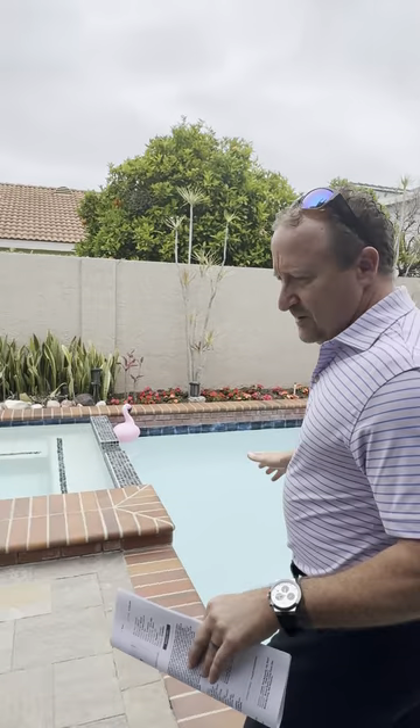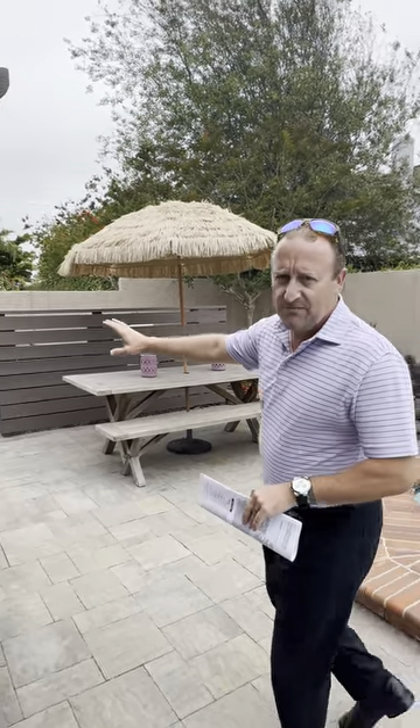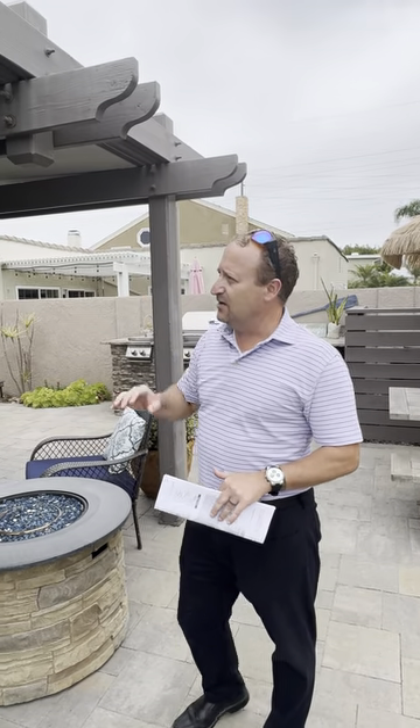Obviously, we have a pool and a hot tub. All of it's been re-plastered in the last couple of years, and then just acid-washed. We have system pavers out here, drainage, built-in gas-fired barbecue. You've got new pool equipment that's been enclosed. It's a really nice backyard, very private, with a new pergola.